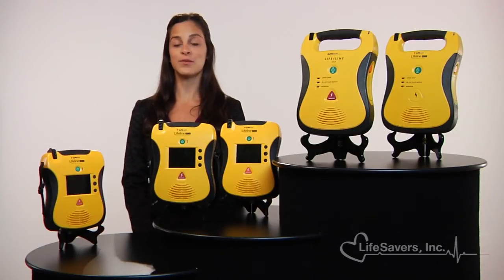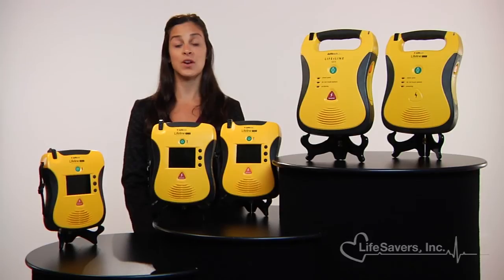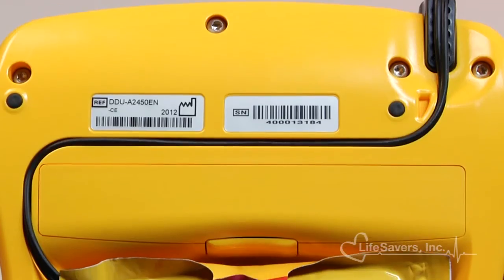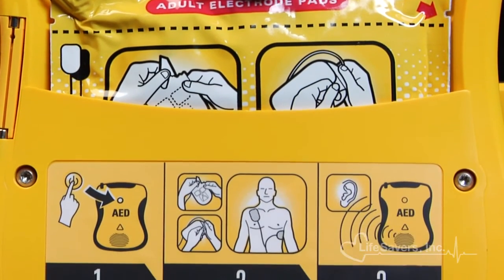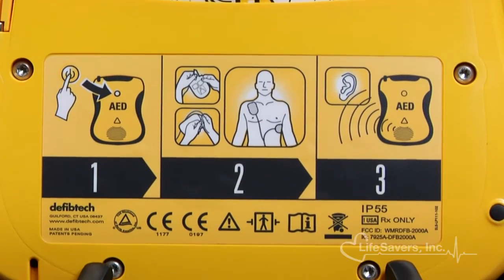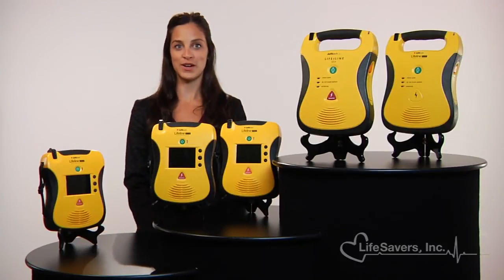Lifeline View AEDs are designed for the real world. Their lightweight, fully integrated design doesn't feature any lids or moving parts that would confuse or delay a rescue. They're extremely durable and manufactured to withstand dust and water ingress. Their highly visible yellow color makes the unit easy to locate and deploy during an emergency.